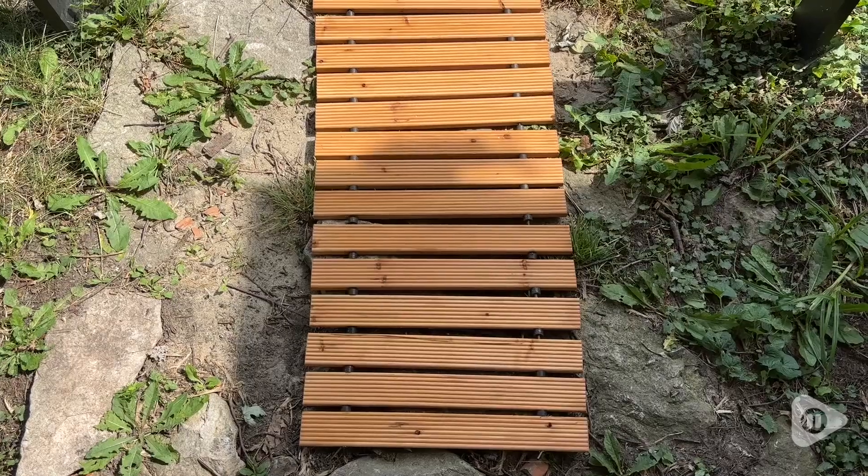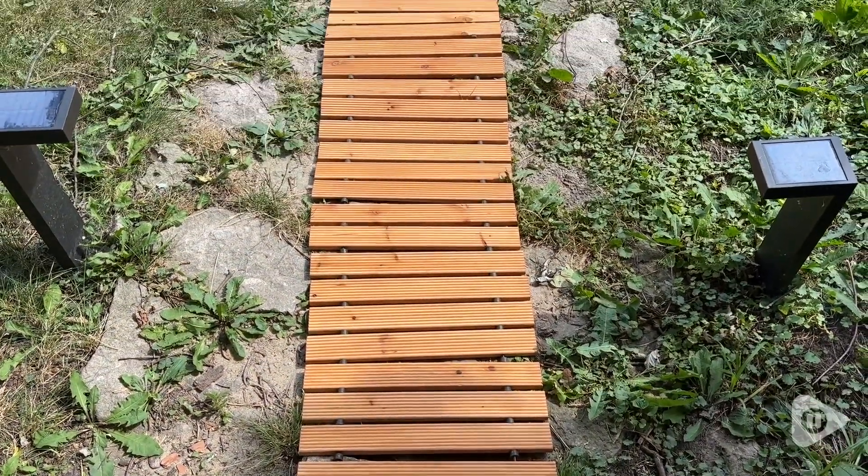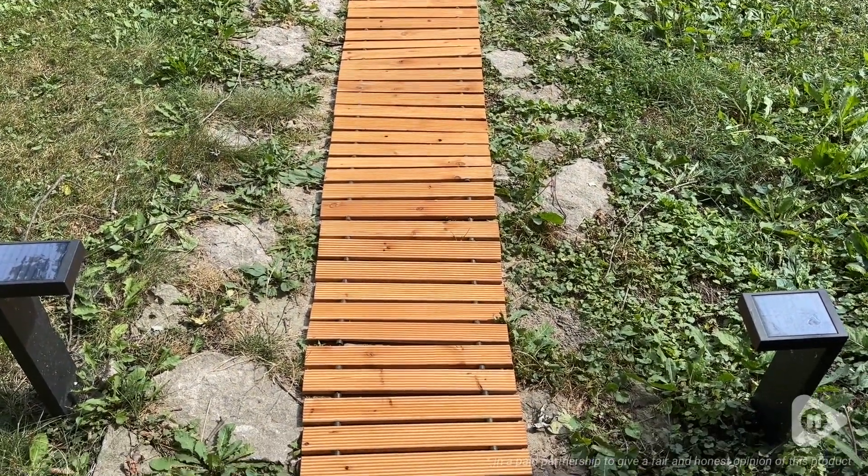So if you're looking for a beautiful garden pathway to lead the way to your porch, your pool, your home, or your garden, then you can't go wrong with this beautiful pathway. And that's my point of view.